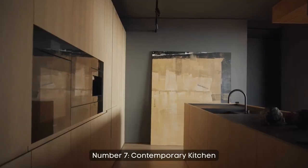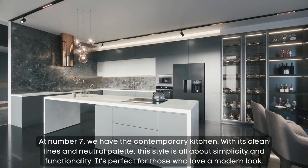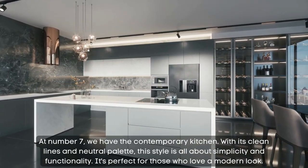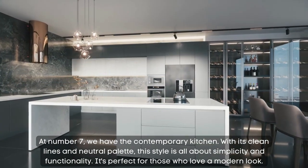Number 7: contemporary kitchen. At number 7, we have the contemporary kitchen. With its clean lines and neutral palette, this style is all about simplicity and functionality. It's perfect for those who love a modern look.